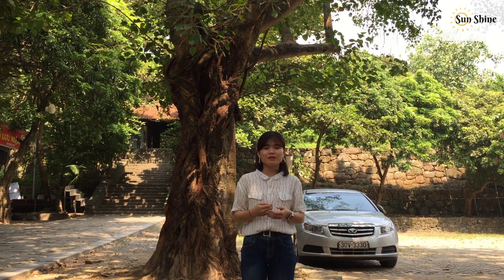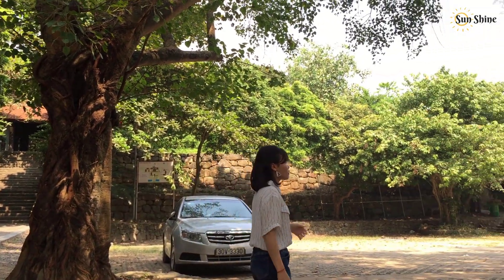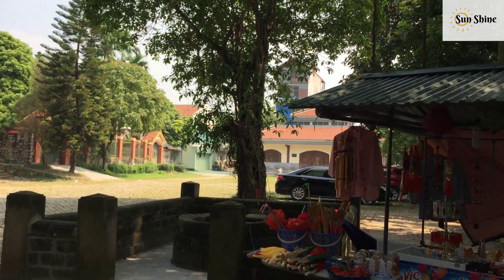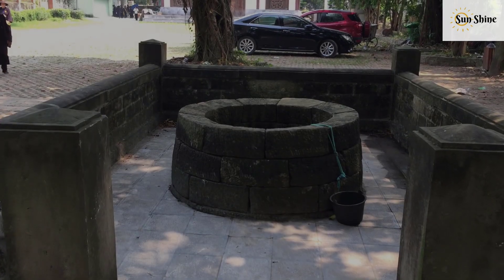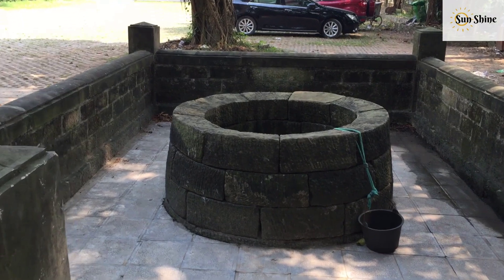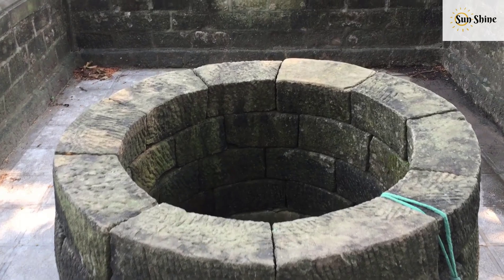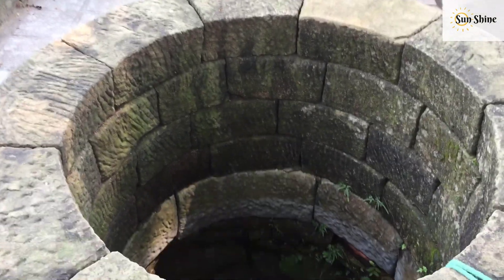After walking about 50 steps, we can see carvings on the rise of the pagoda gate. At the bottom there is a stone dragon head.